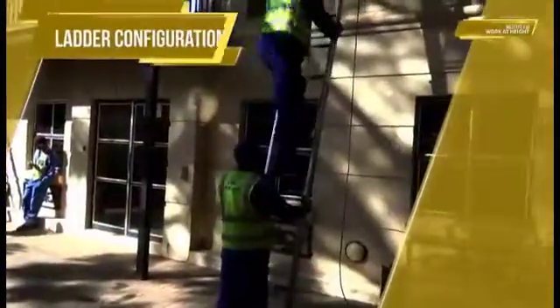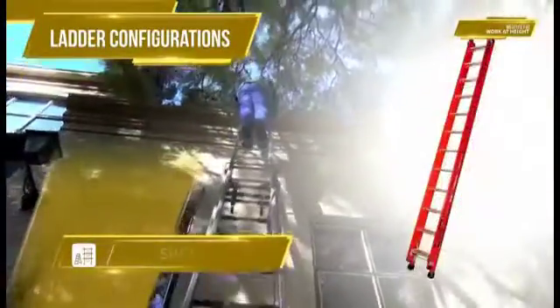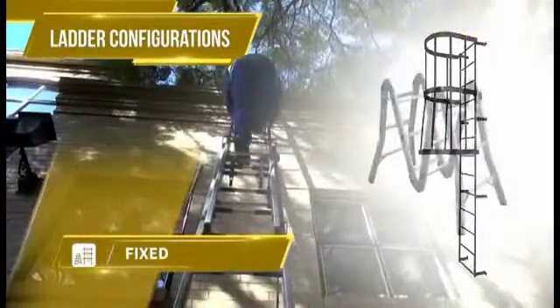Ladders, however, have a wide variety of configurations: Step, Single, Extension, Combination, Fixed and Multi-Form.